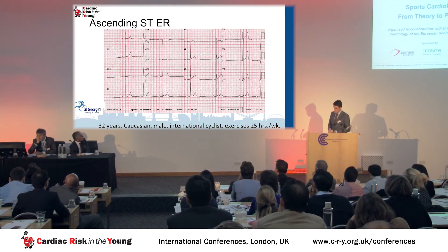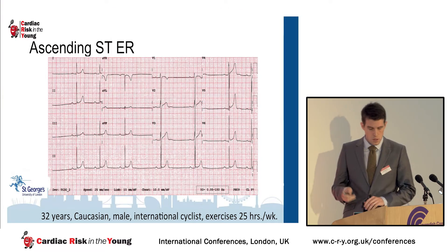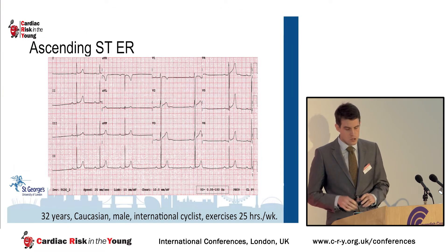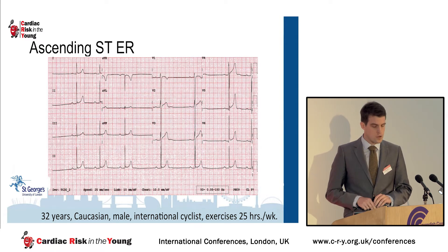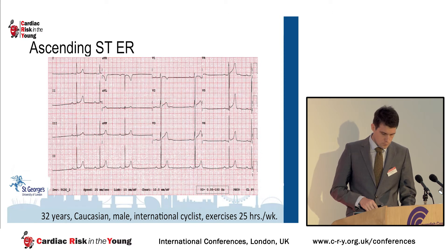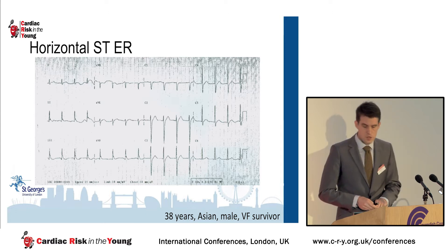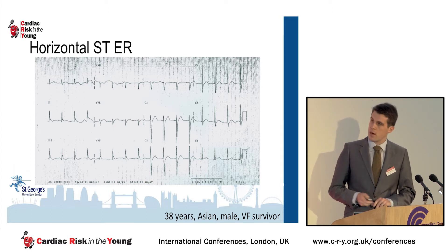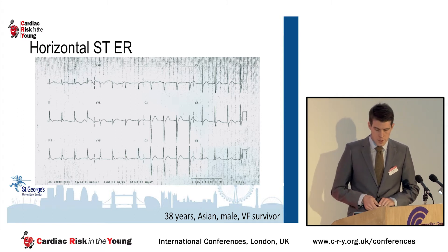This is an example of the ascending ER type, taken from a Tour de France cyclist. You can see in the inferior and particularly the lateral leads this J-point elevation with the rapidly ascending ST segment. You may also notice other exercise training-related ECG findings: voltage criteria for left ventricular hypertrophy, sinus bradycardia and sinus arrhythmia, and first-degree heart block. In comparison, this ECG is taken from a cardiac arrest survivor — again there is J-point elevation in the inferior leads, but the ST segment is very different with a descending pattern.